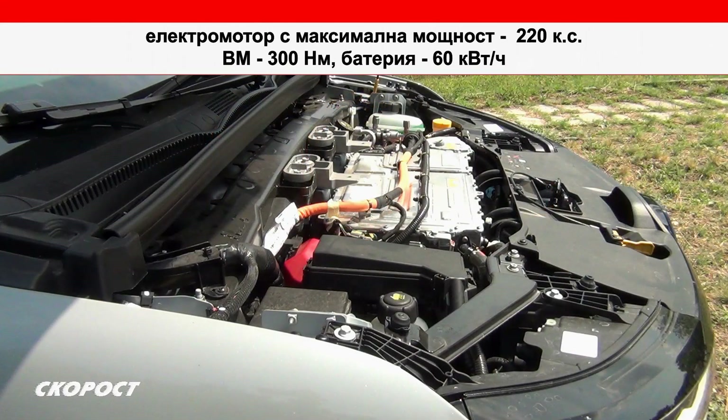Максималната мощност е 220 конски сили, а въртящият момент от 300 нютонметра се предава към предния мост. Батерията е с капацитет 60 кВтч.